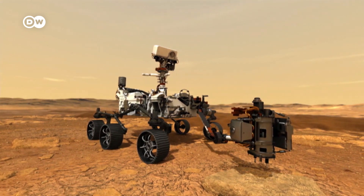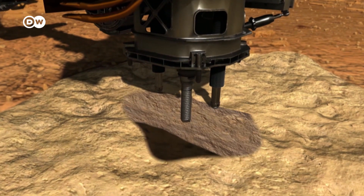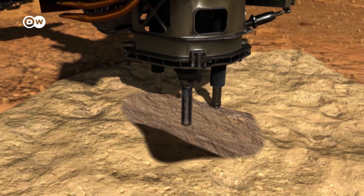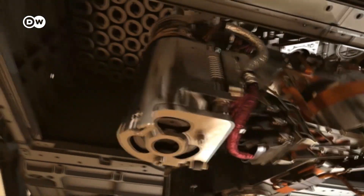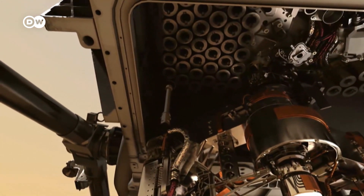The mission's most important goal is to collect rock samples, examine them and pack them ready for transport. To do this, Perseverance is fitted with the most complex robotics system NASA has ever developed.